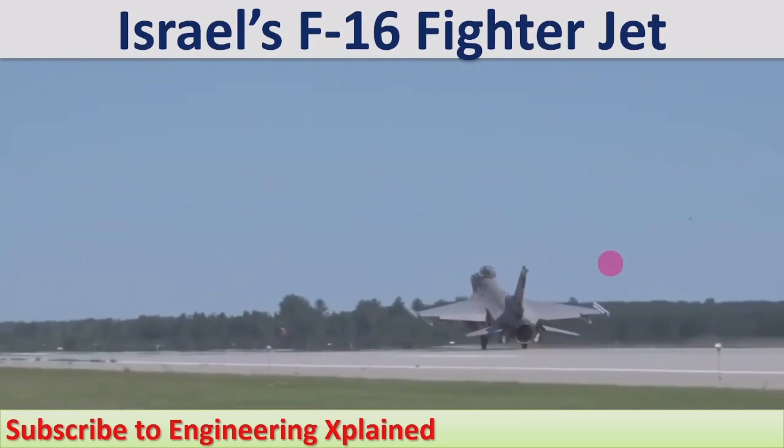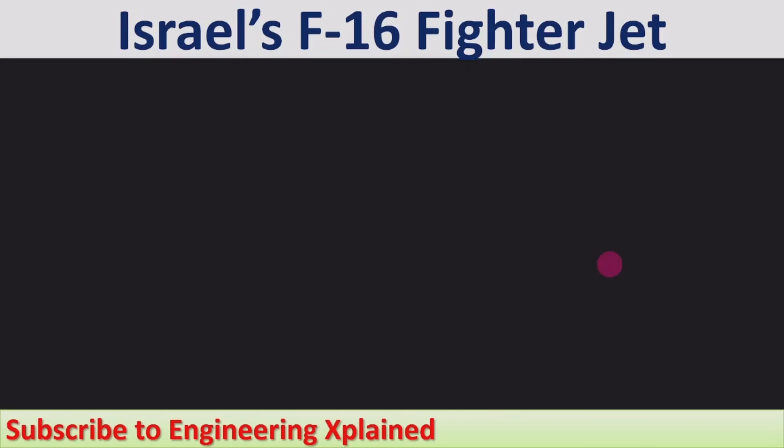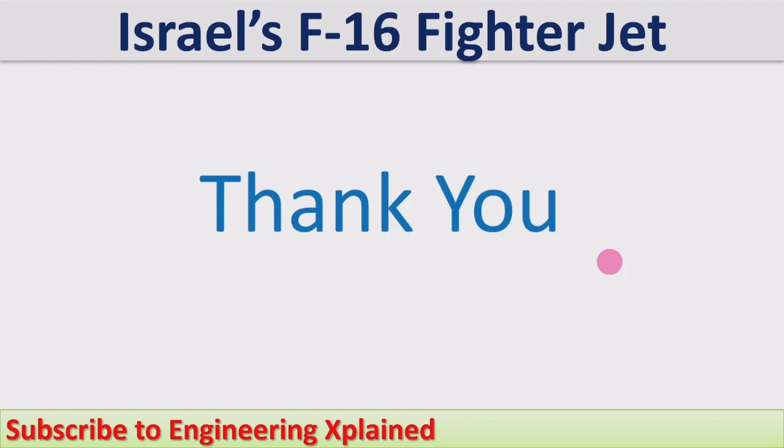These are the different technical details that can be used in the conflict with Iran. In further sessions I am going to cover the F-15 and F-35 details. Thanks for watching — if you like the video, please share, subscribe, and comment.